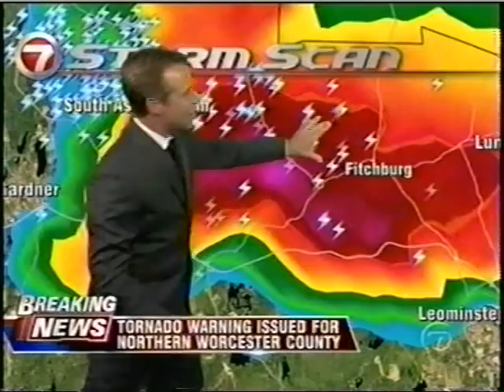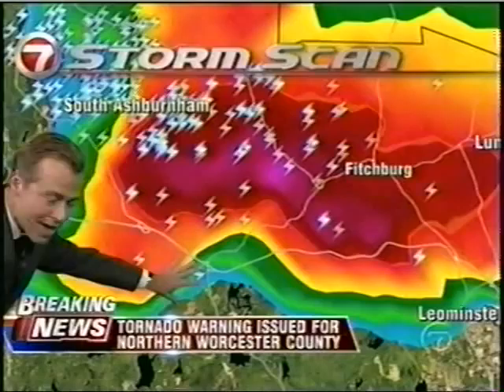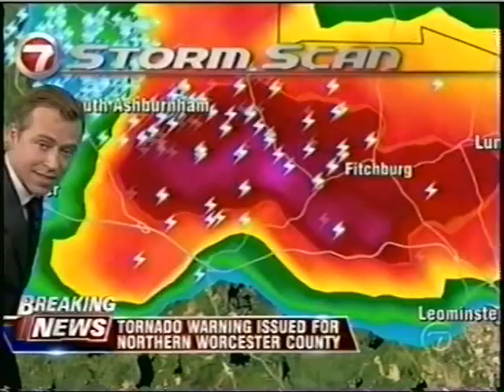Farther north, up toward Ashburnham, Fitchburg, and Lunenburg, it's more of heavy rain, frequent lightning, and the possibility of some large hail — that's why this portion has the severe thunderstorm warning in effect. And then this portion of the thunderstorm is where we think we may have a tornado in effect.